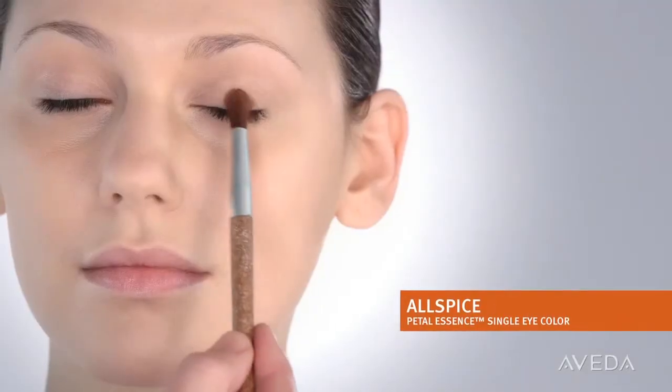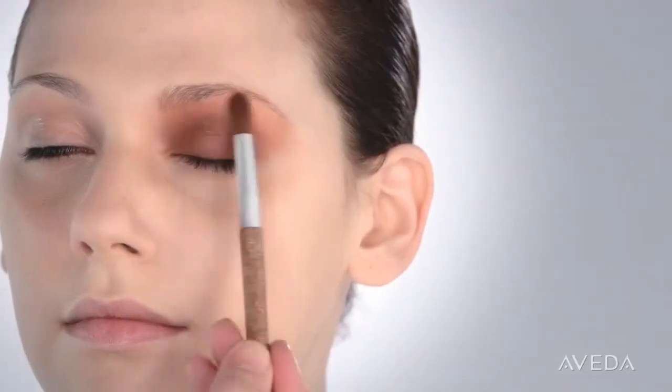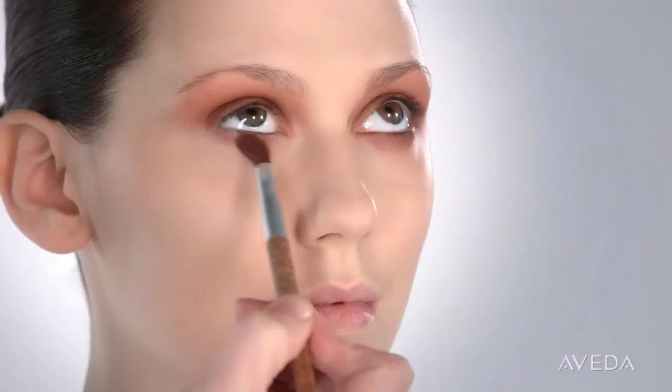I've already prepped the skin and prepped the lids. Eyes this season have a strong shape with soft feminine edges. To create this, we'll take a small amount of allspice, brushing it across the upper lash line and gently fading it into the brow. Then we'll brush it across the lower lash line so that the entire eye is encircled with this beautiful cinnamon color.